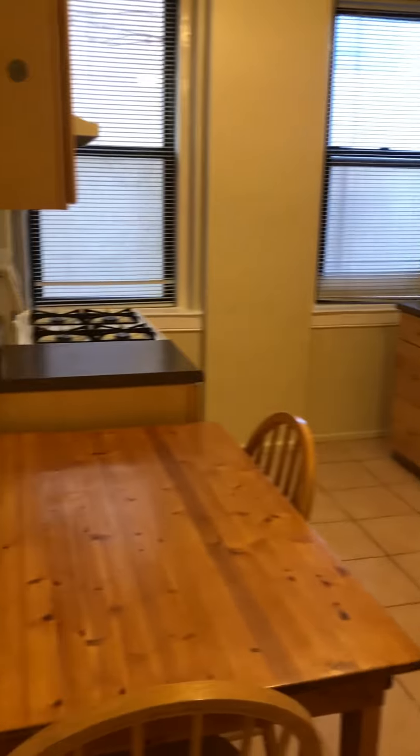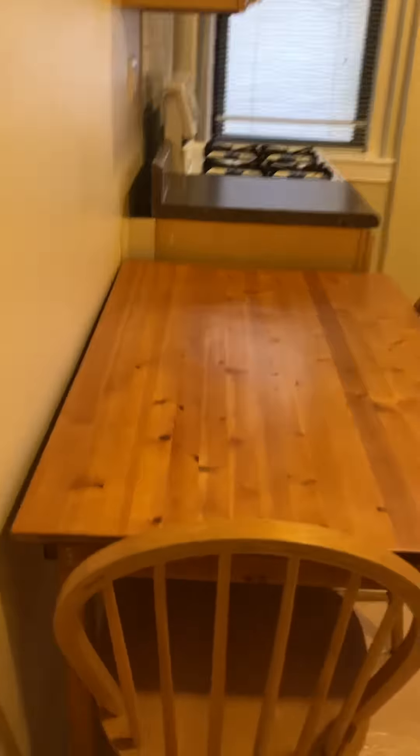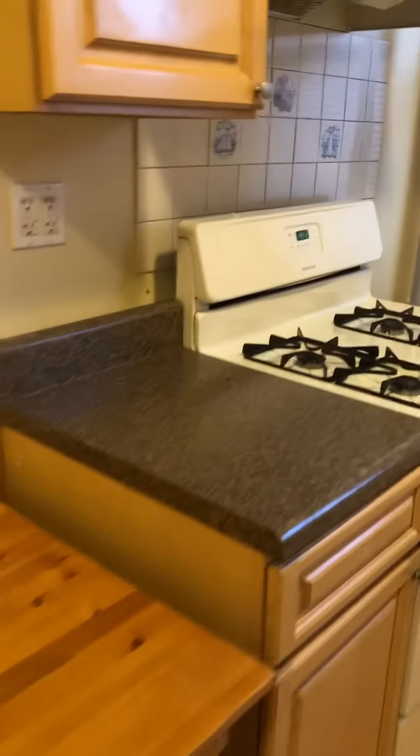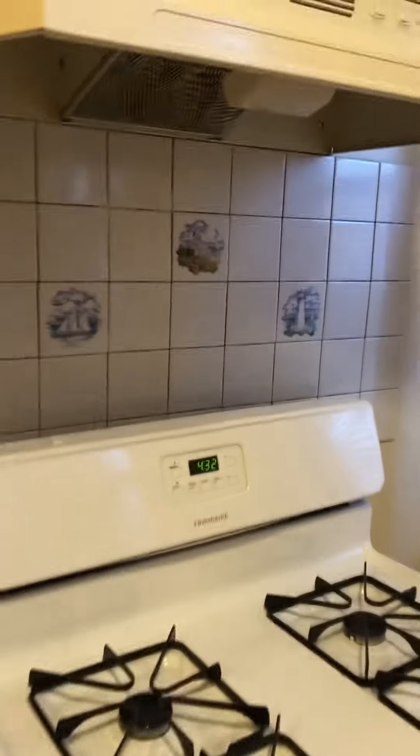And then there's a separate kitchen — very spacious. It's an eating kitchen, so you could fit a nice-sized table. There's tons of cabinet space.